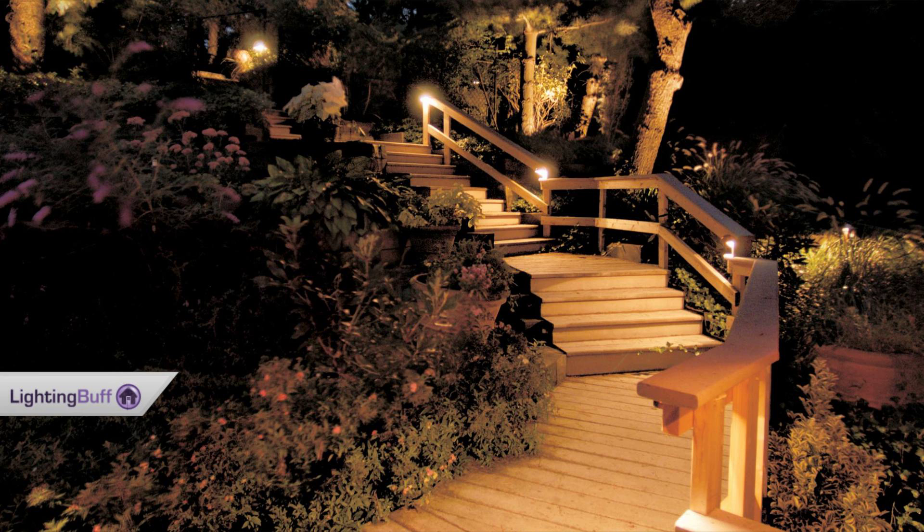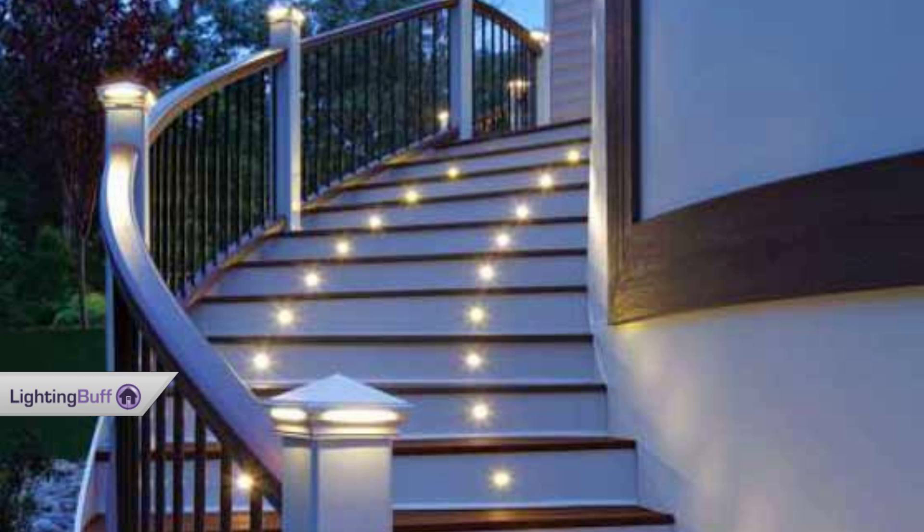One thing you should pay attention to when ordering outdoor step lights is that since it's a little difficult to replace, you want to make sure you're getting them from a reputable manufacturer.